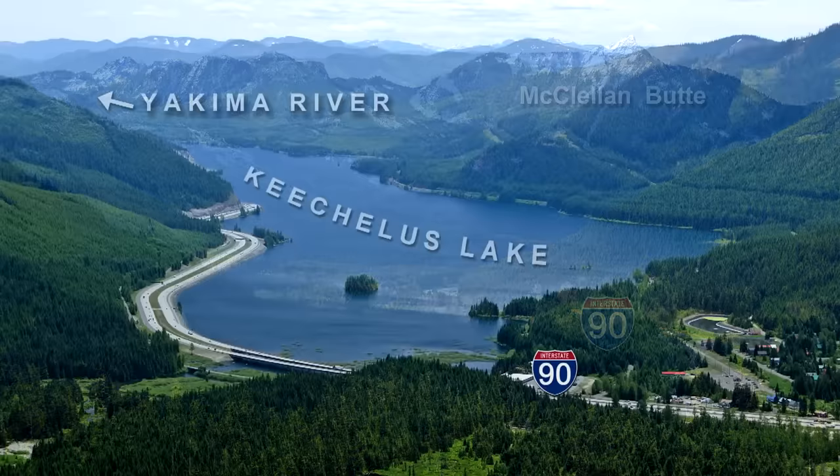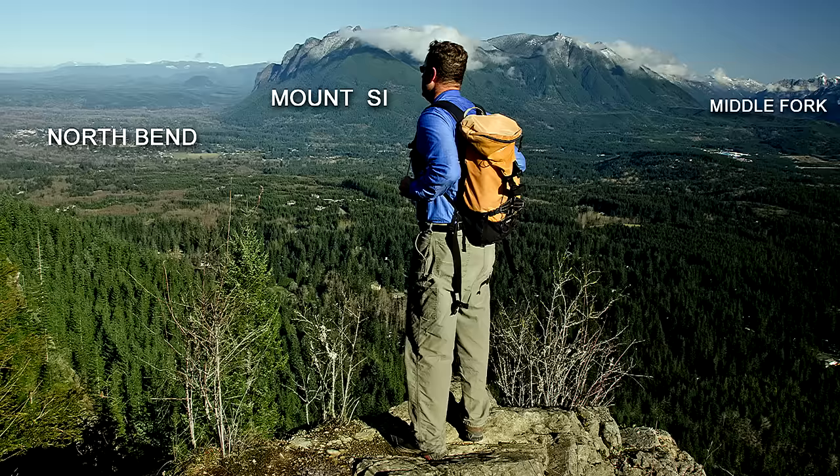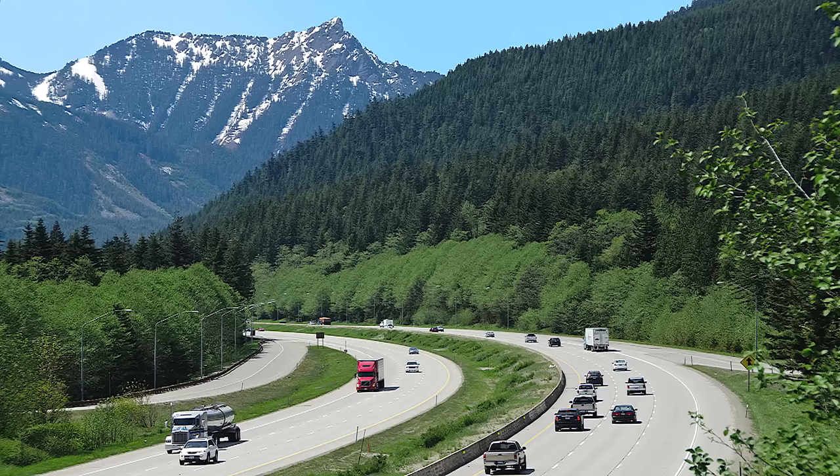The freeway goes up the south fork of the Snoqualmie River and then down the Yakima River on the other side of the pass. Both valleys were under alpine ice many times during the Ice Age. But in the North Bend area, the mountain glacier was already melting back into the mountains when the Puget Lobe — the ice sheet from Canada — arrived for the last time 16,900 years ago.